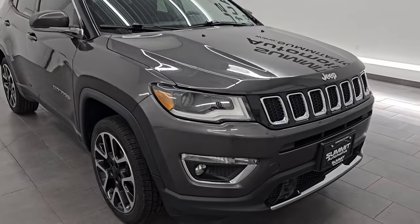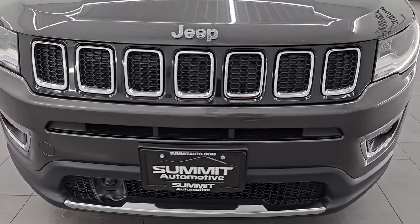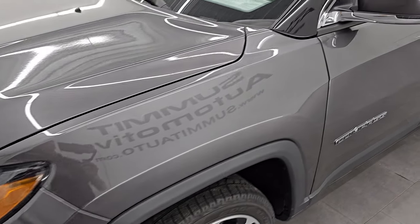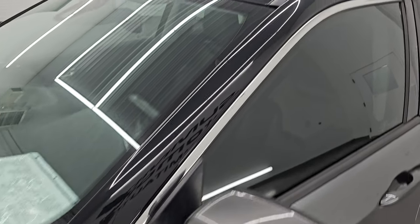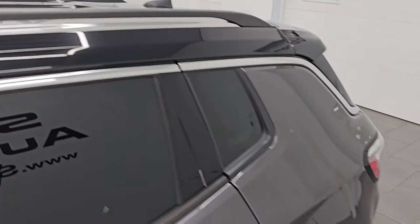This is a two owner, clean title history, clean Carfax, previously owned in Michigan and Wisconsin. I'm going to go all the way around in this video — inside, start it up, take a look under the hood, show you all the options and give you the most accurate representation that I can of this vehicle.